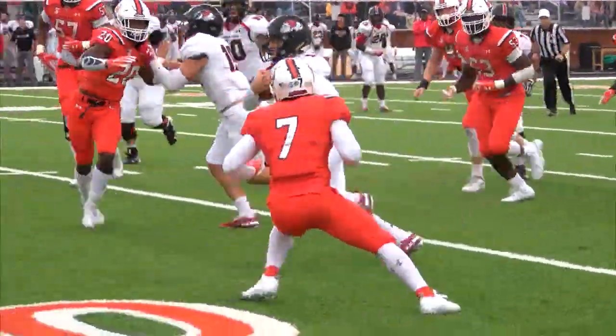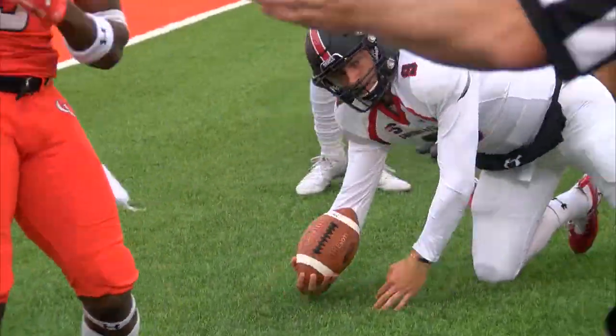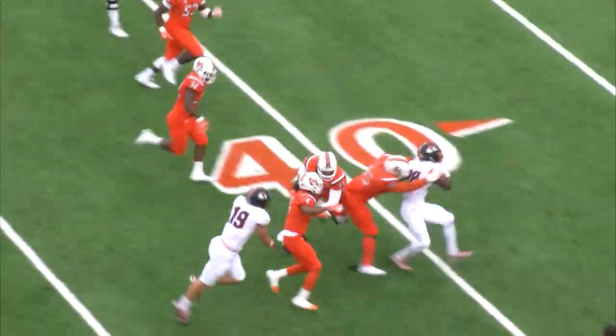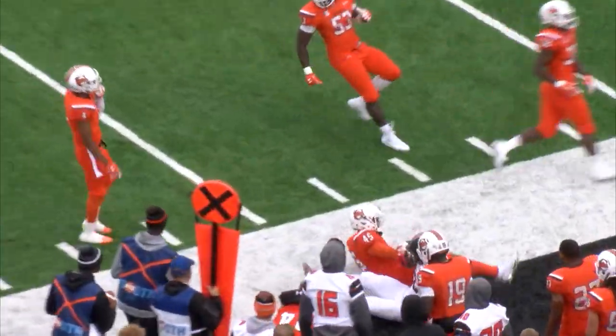Smith on this direction, gets all the way to the five. Smith on the toss. He's got Kegel. Kegel has a seam, and Kegel's roll 11.